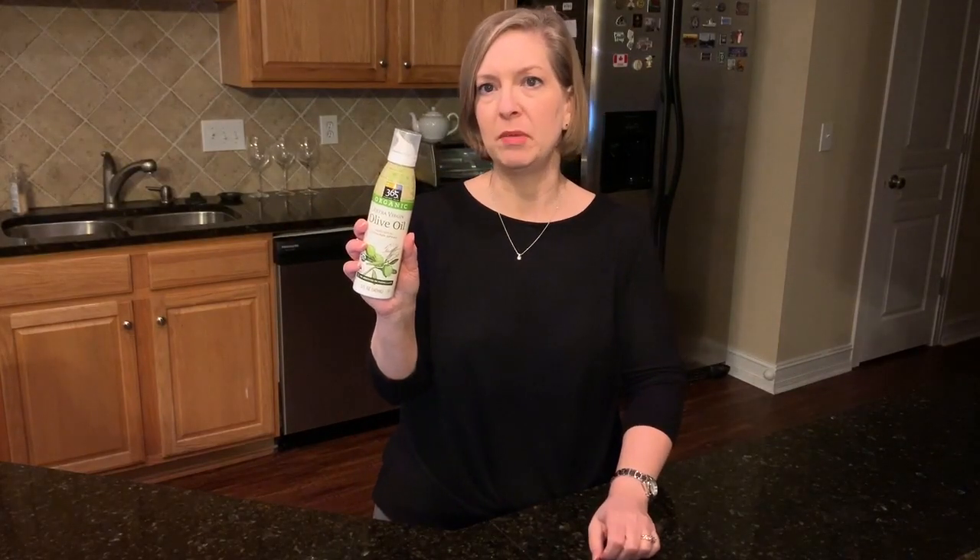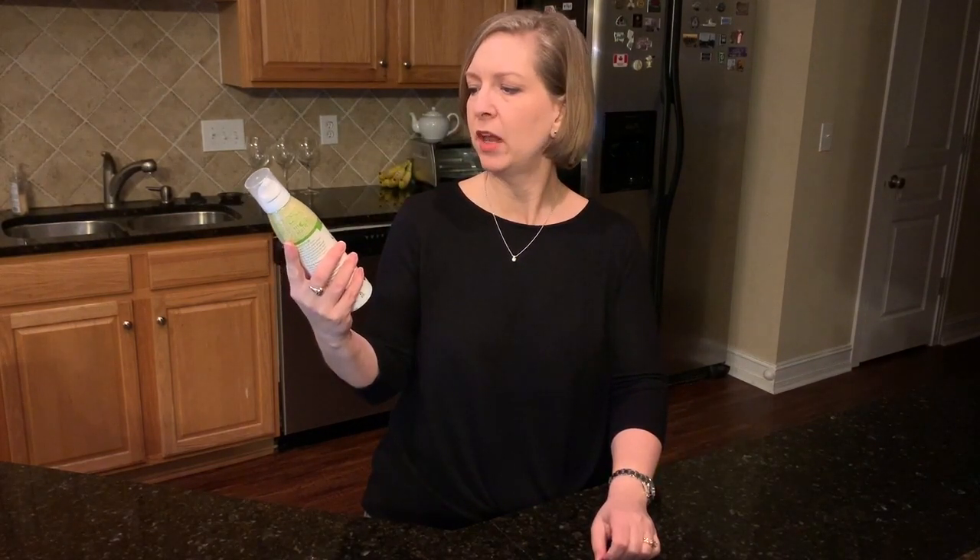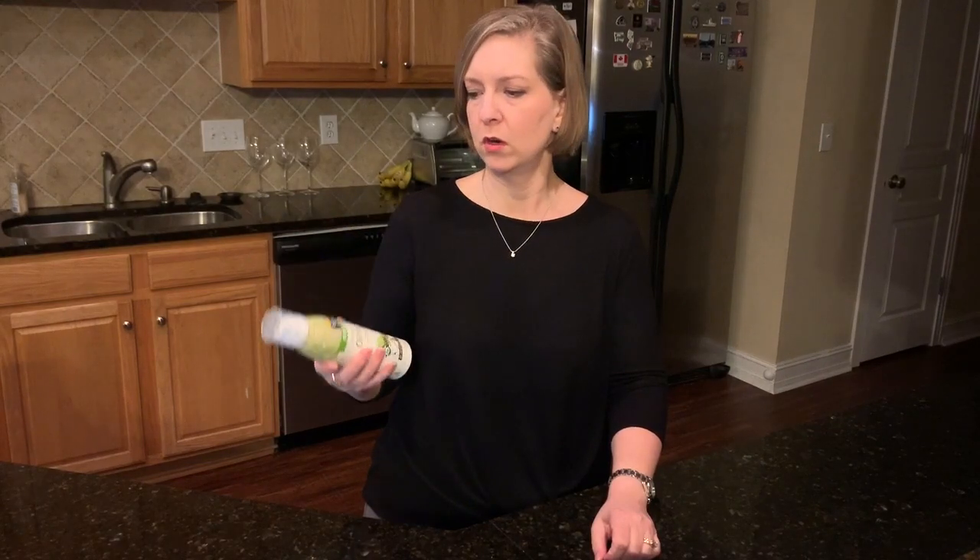Item number five on my top picks from Whole Foods Market is this olive oil cooking spray, the 365 brand. This is great for making your regular cookware work like nonstick cookware — that's a whole other video I can do. I don't have any nonstick cookware in my house, and one of the ways I make that happen is with this olive oil spray.